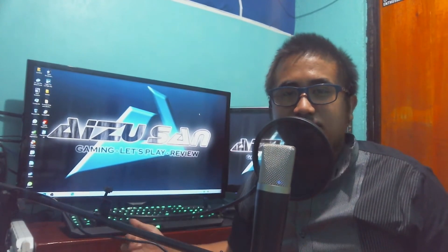Hey there, what's going on guys, and welcome back. iSuzan here, and I welcome you to my Razer Black Widow Ultimate Stealth Edition giveaway.